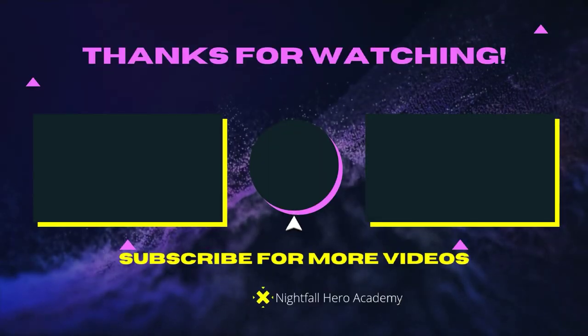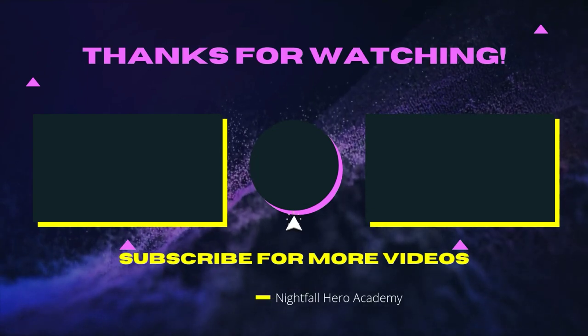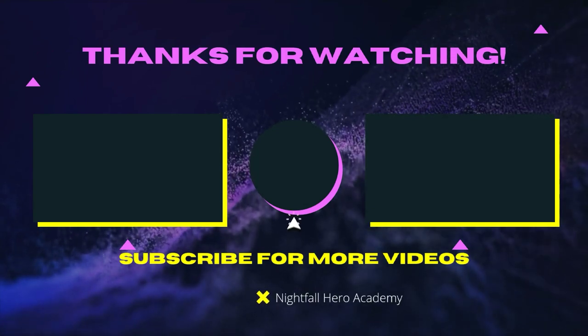If you want to watch that video over there, watch that video over there. If you want to subscribe, click the button in the middle. See you guys later.